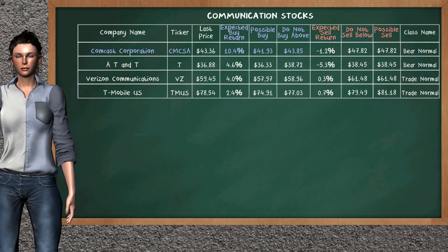Let's look at the stocks table of the communication sector. There is a strong opportunity to buy Comcast Corporation. It has an expected buy return of 10.4%. You may buy it at a maximum price of $43.85, but we expect a possible buy price of $41.93. Our analysis does not list the top opportunity to sell.